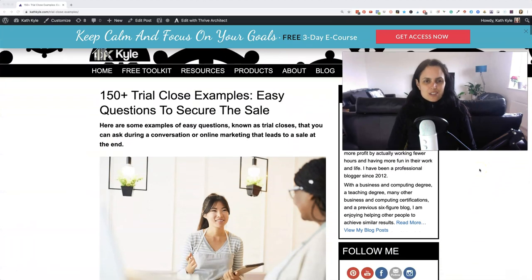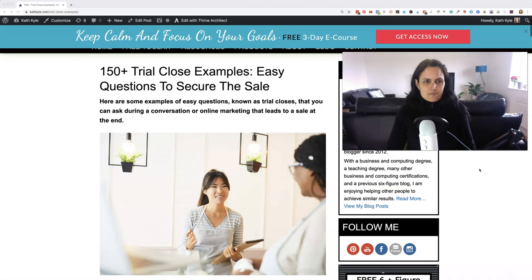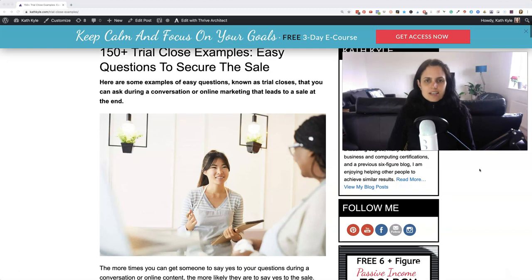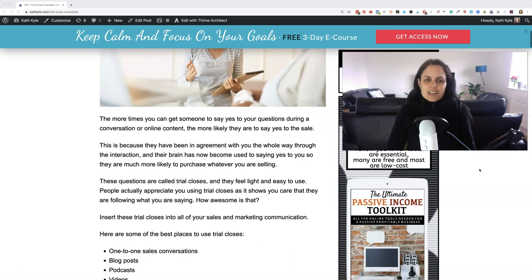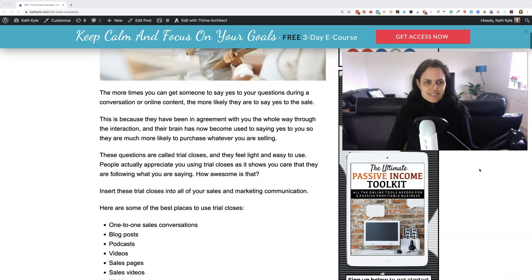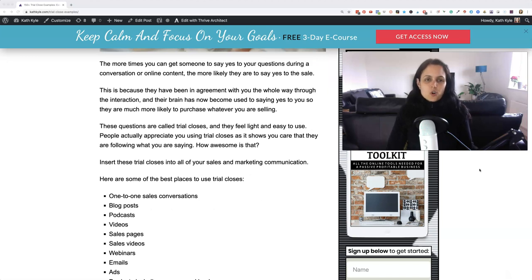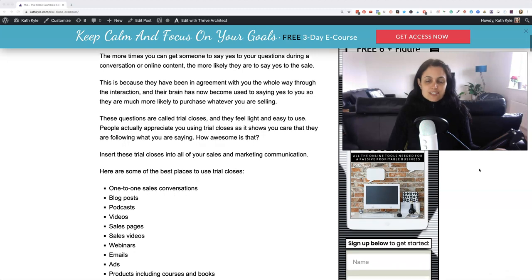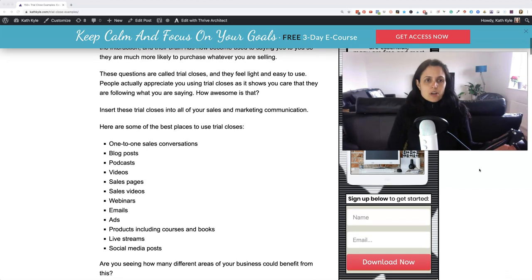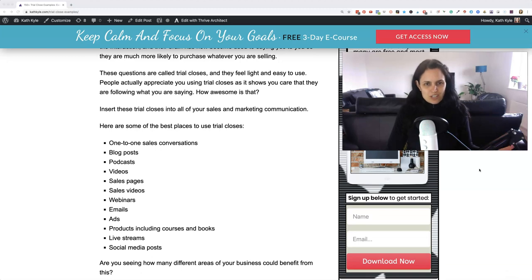Here are over 150 trial close examples — easy questions to secure the sale. These are easy questions known as trial closes that you can ask during a conversation or online marketing that lead to a sale at the end. The more times you can get somebody to say yes to your questions during a conversation or online content, the more likely they are to say yes to the sale. This is because they have been in agreement with you the whole way through, and their brain is now used to saying yes to you, so they're much more likely to purchase. These questions are called trial closes and they feel light and easy to use — people actually appreciate you using trial closes as it shows that you care that they are following what you're saying. How awesome is that?